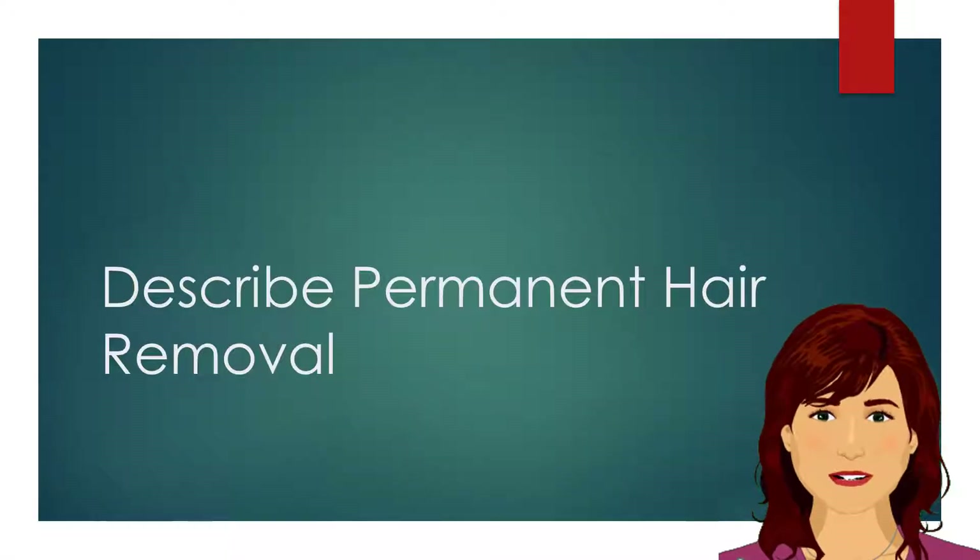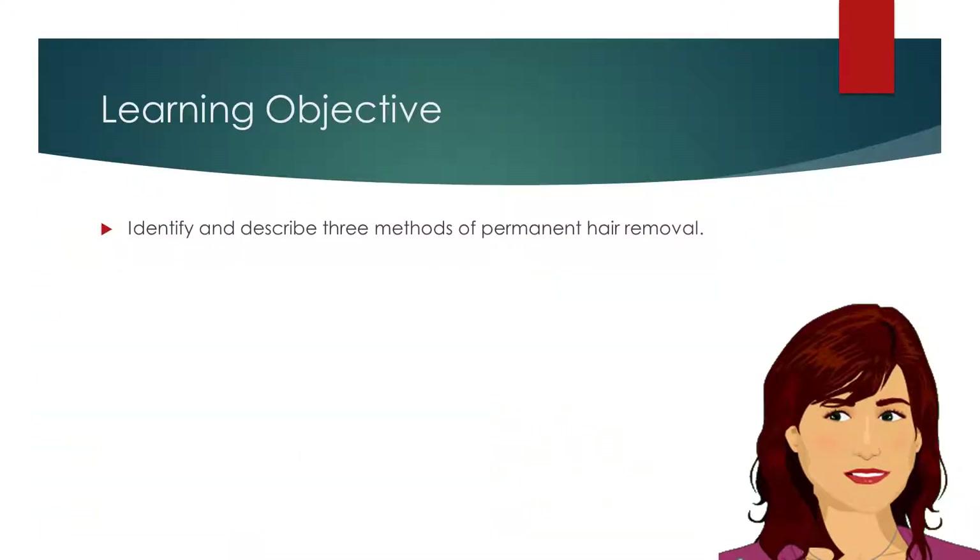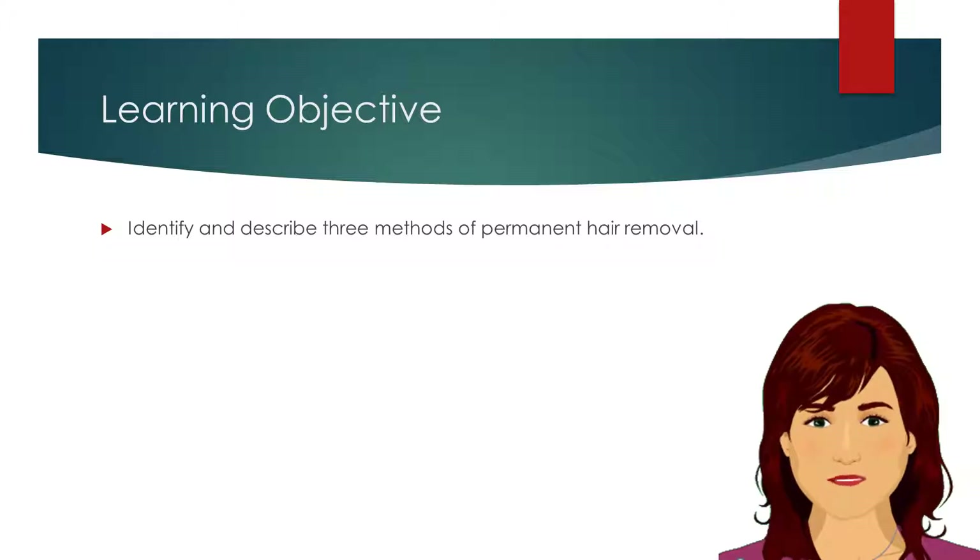Although permanent hair removal services are not offered in most salons, it is useful to know these options exist. Our learning objective is to identify and describe the three methods of permanent hair removal.